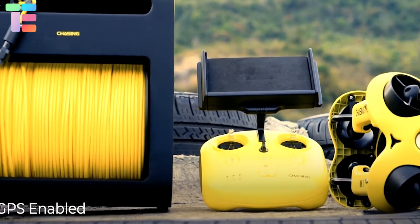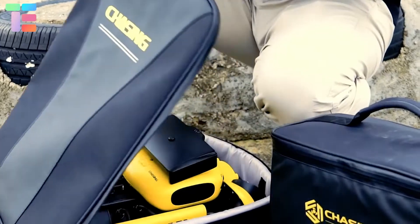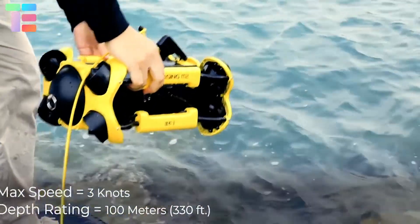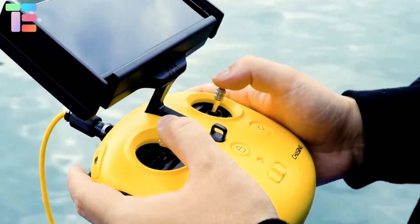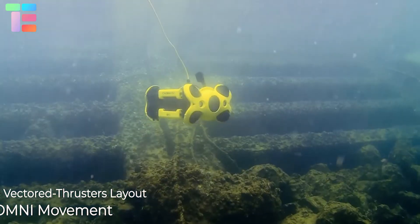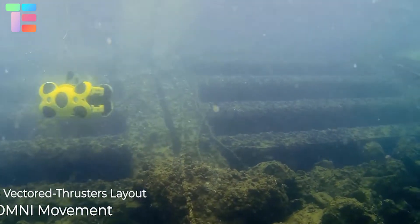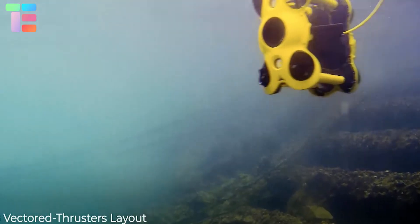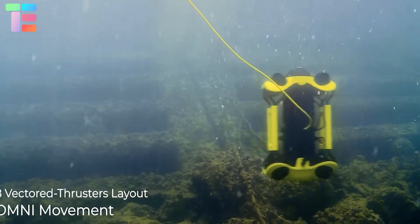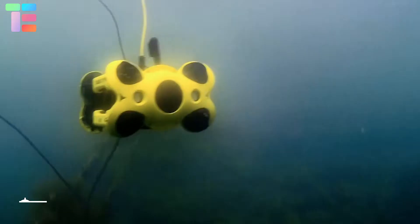The third underwater drone is called Chasing M2. It is a modern underwater drone designed for professionals along with industrial applications. This drone comes with quality swappable batteries. It can go deep up to 330 feet underwater. It is designed with an anti-stuck motor and a 4K UHD EIS camera. One of its interesting features is its user-friendly interaction and omni movement. One Chasing M2 costs $2,699.